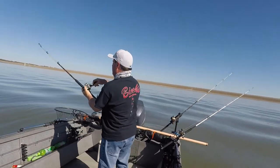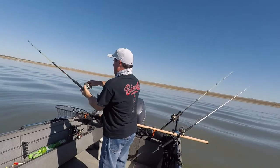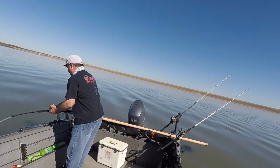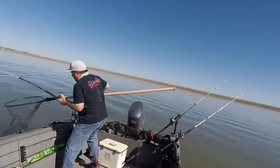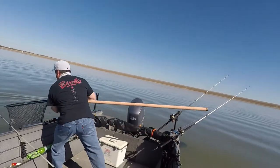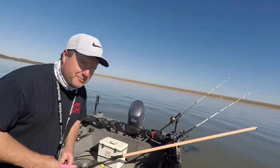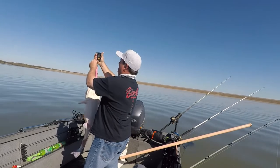I kept marking fish on the edge of this road and I think that's where I hooked up earlier. Come on baby — oh yeah, I'm getting mad now! Yeah baby, rock on Kansas! I say the management is working already. He is 23 pounds!